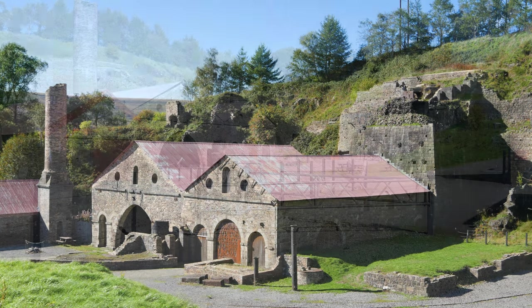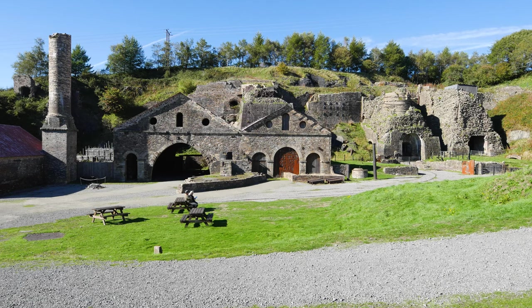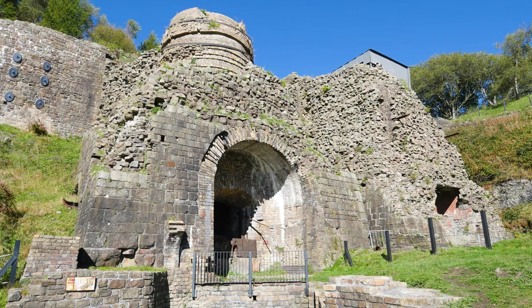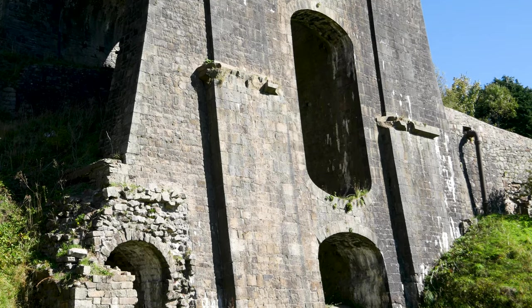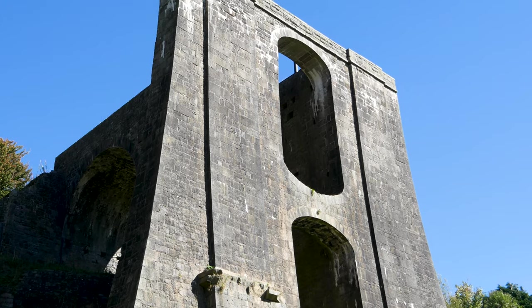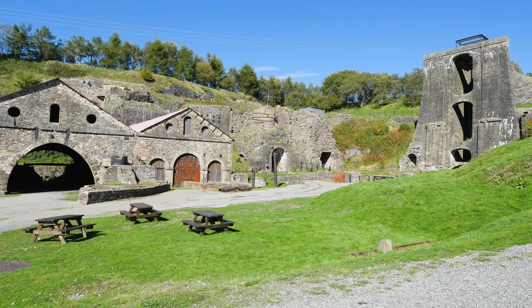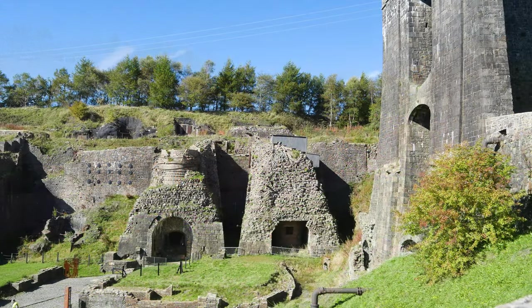Blaenavon was ahead of its game in many ways because it was the second ironworks to be built harnessing steam for power, which just goes to show how new a technology it was. It was the first site in Wales to be built with more than one furnace — this specific ironworks had six. This is the balance tower and it was a water-powered structure that was used to lift materials from the lower yard to the upper yard. It would also lift goods ready to be shipped to the Abergavenny and Brecon Canal.